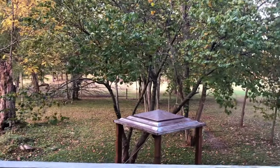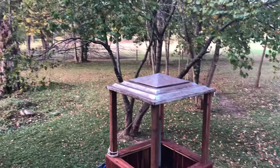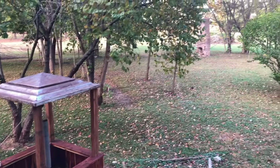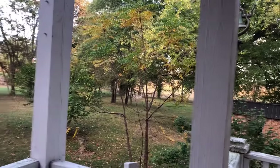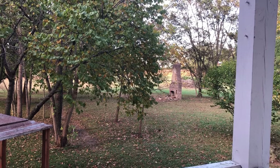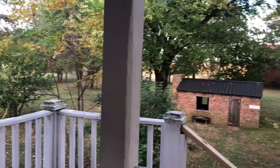We're standing on the back porch — there's always a breeze. This is the well house that is currently being restored. The summer kitchen is right there ahead of us. There's a railroad bell that was recovered. That over there was the original slave quarters.